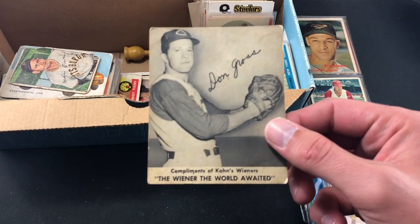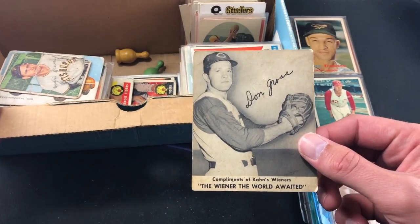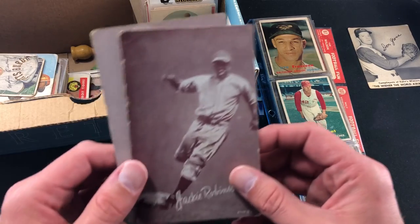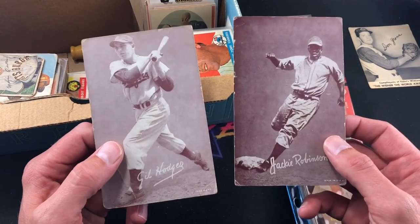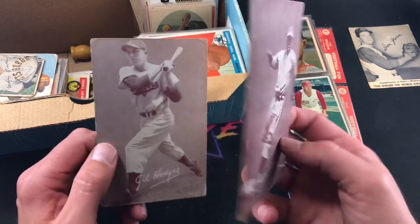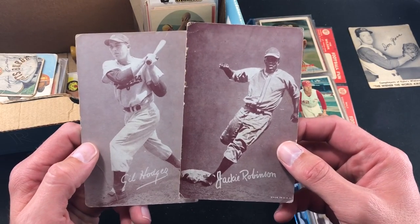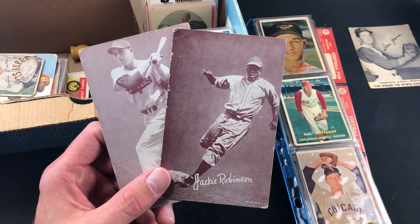I love oddball stuff like this, so if you know anything about it feel free to elaborate in the comments. These ones are also pretty cool — something I've never seen before — we have Gil Hodges and Jackie Robinson. These are also unmarked, I think these are like three-by-fives. The woman I was talking to said it was actually a guy's collection from when he was a kid.